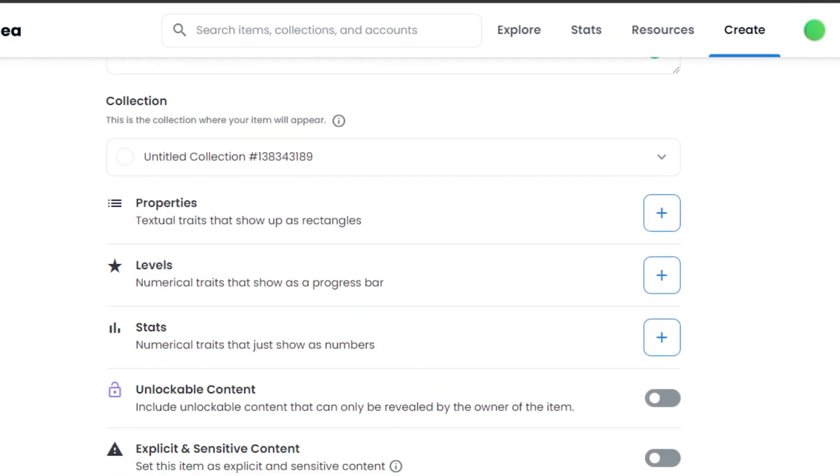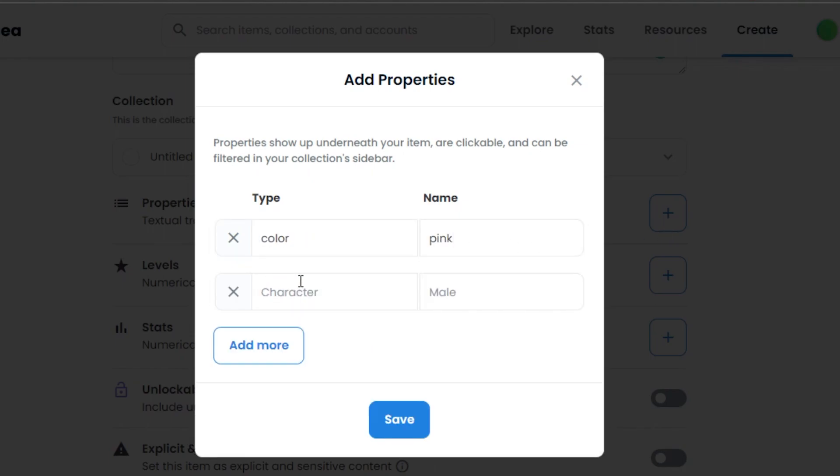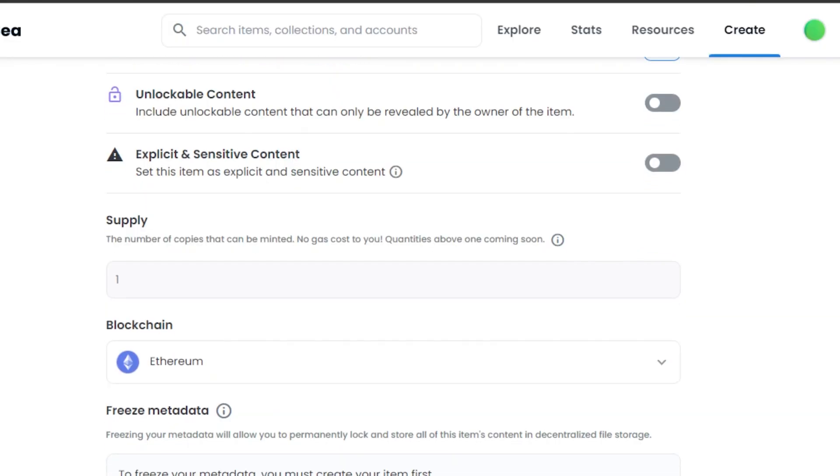Then we have the option of Properties. In Properties, we can add different properties for our NFTs. These properties actually determine the rarity for any NFT. For example, if I have a thousand items in one collection, each item will have its own properties, that property will determine the rarity, and that rarity will determine the floor price for our NFT. So I can add 'Color: Pink' and another one 'Color: Blue,' then save.